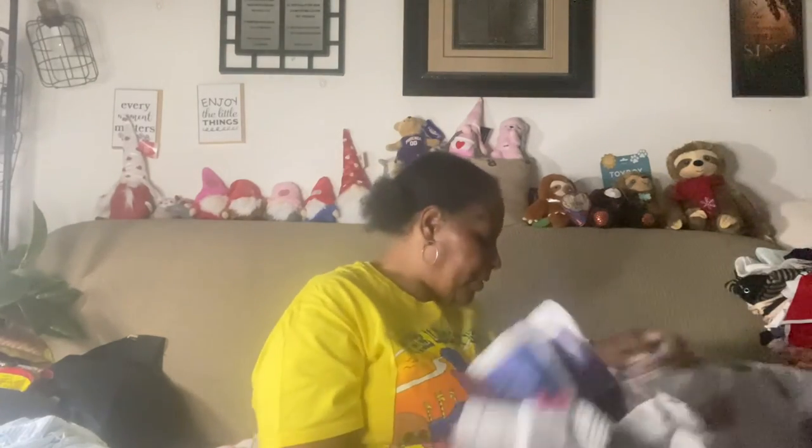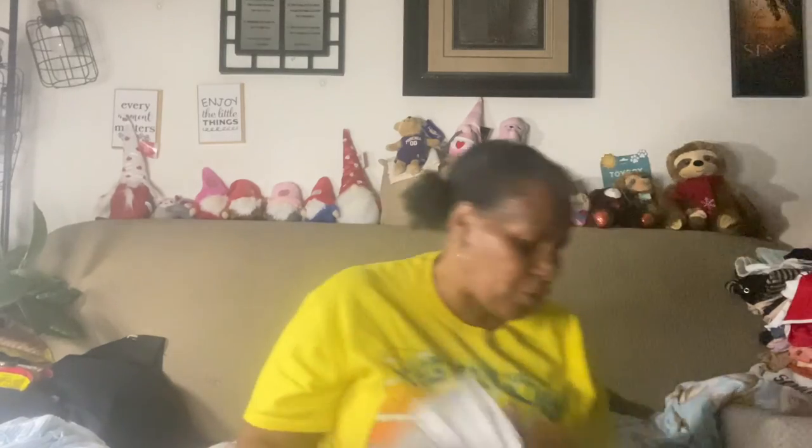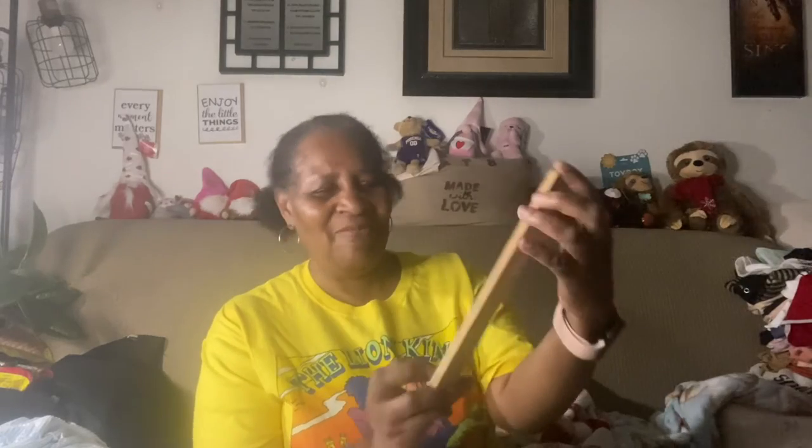I'm almost done with this second haul. The last thing I have is this thermometer — it's made out of wood, 99 cents, 20% off. It has a little hanger on it so I can hang it up.